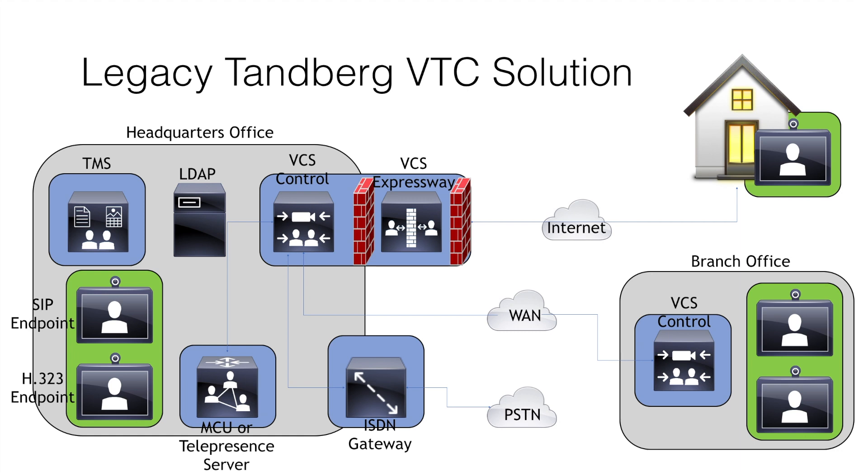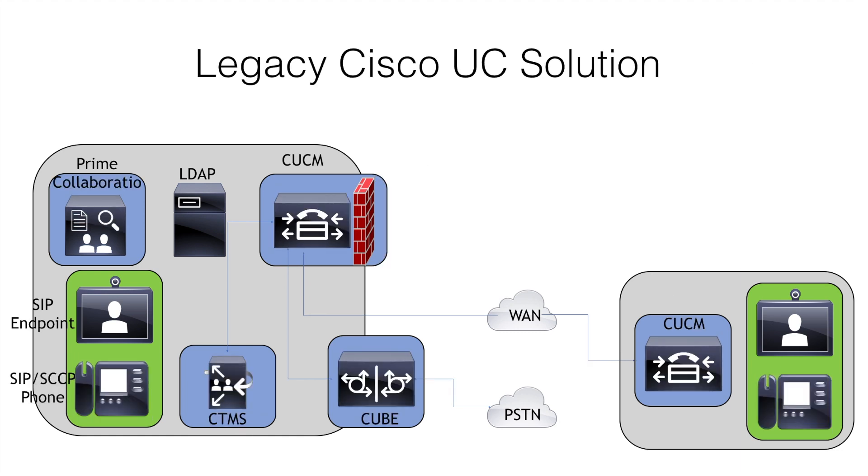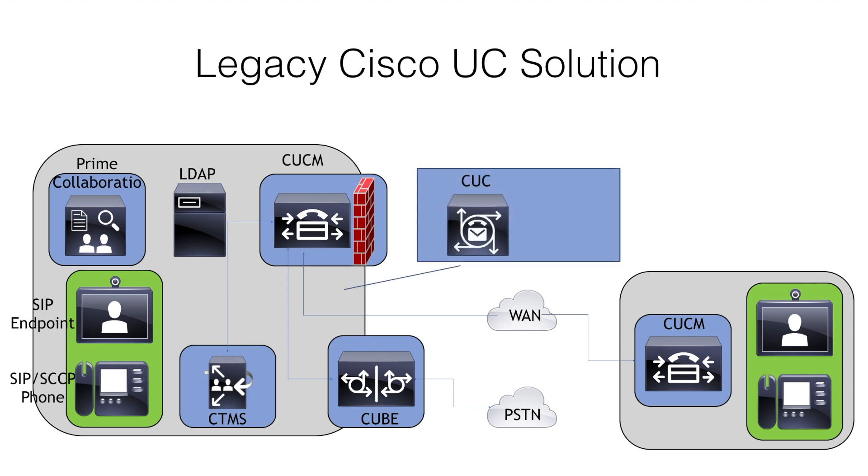The Cisco solution prior to the Tanberg acquisition looked something like this. The primary call control mechanism was the Cisco Unified Communications Manager or CCM. The CCM supported SIP and SCCP only, but you could register video endpoints or voice over IP phones. Multipoint communications was delivered through a product called the Cisco Telepresence Multipoint Switch or CTMS. PSTN access was possible through the Cisco Unified Border Element, also called CUBE, or through PRI ports on the IOS routers. Intercluster trunks could be established across the WAN between CCMs, but there was no way to traverse the firewall or NAT at the edge of the network. Other devices included voicemail through the Cisco Unity Connection server or instant messaging and presence through the IMP server.